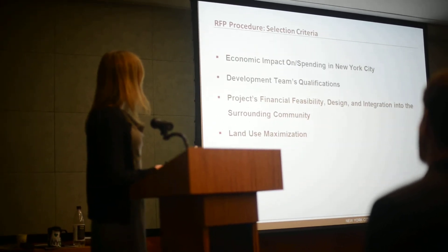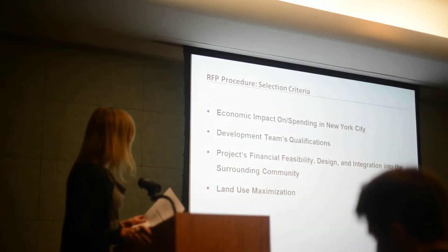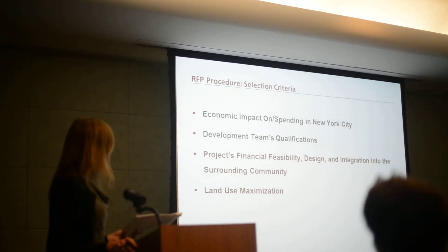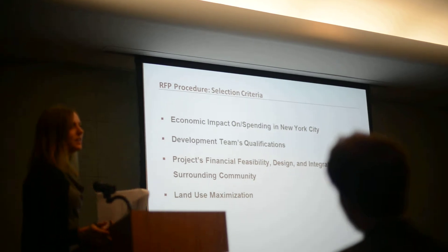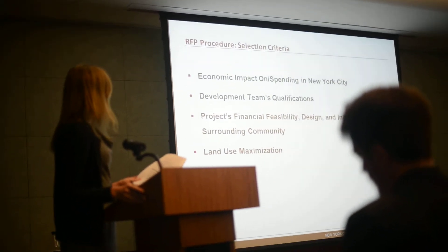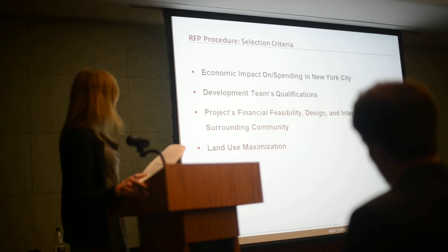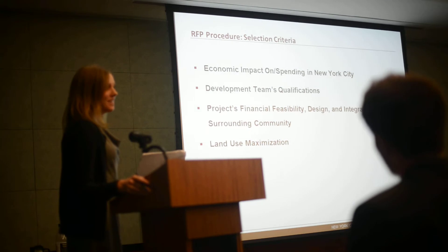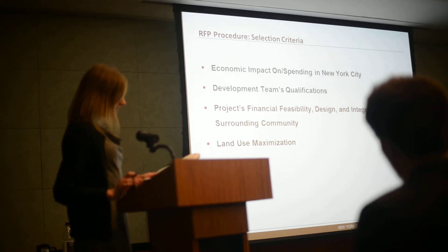As for the selection criteria of the RFP, the purchase price is just one of a few criteria we will consider. Other criteria include the economic impact on and spending in New York City, the development team's qualifications, the project's financial feasibility, its design and integration into the surrounding community, and land use maximization — basically in furtherance of our goal of activating these sites and having economic drivers within this neighborhood.